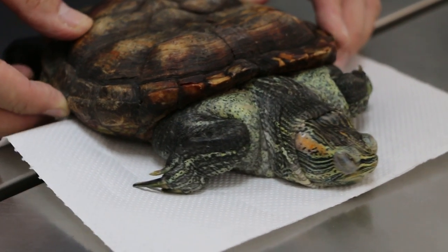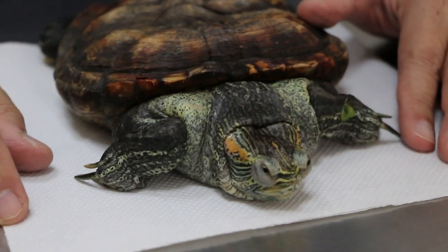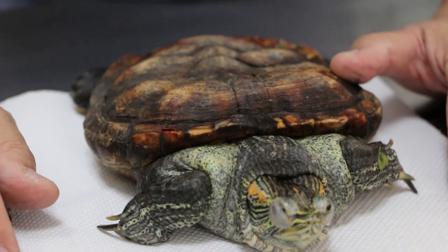Today is Saturday, April 27, 2018. This is a female red-eared slider, 21 years old.